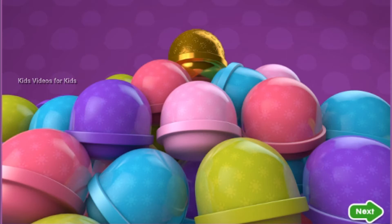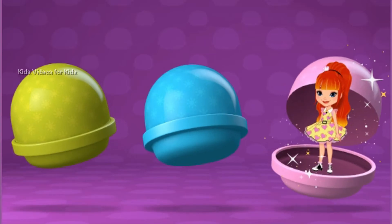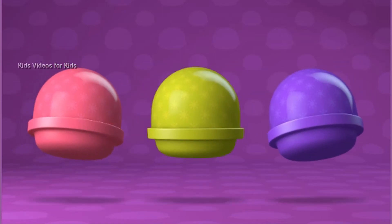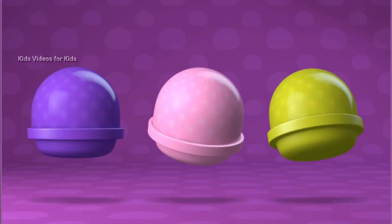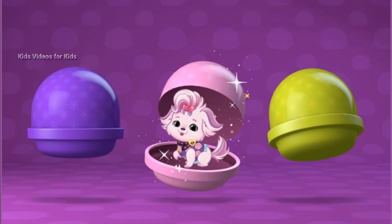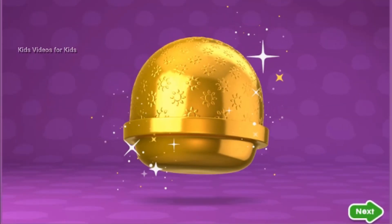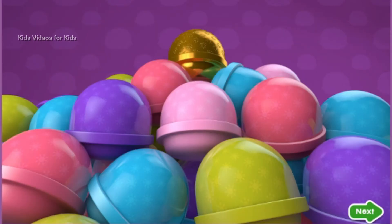Wow, look at all of these surprises! Let's go see what's inside. Tap on one to open your surprise — Mandy. Tap on one to open it — that's Rosy. Tap one to open it — that's Violet. You found the golden surprise! Let's see what's inside. You got Blair! Tap the green button to open more surprises.